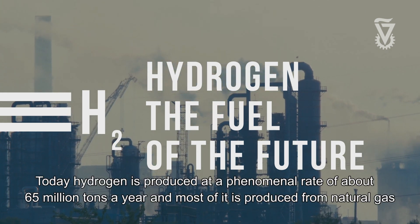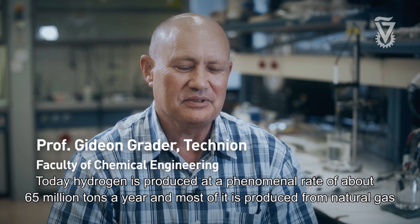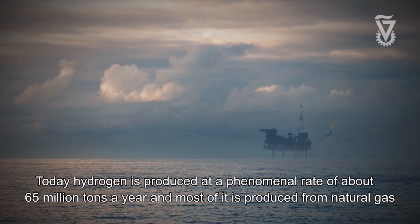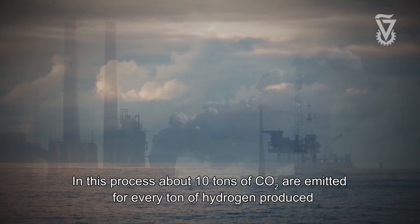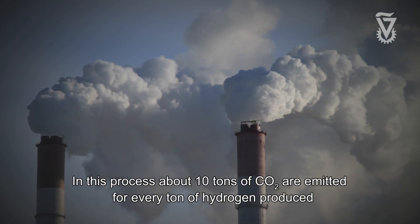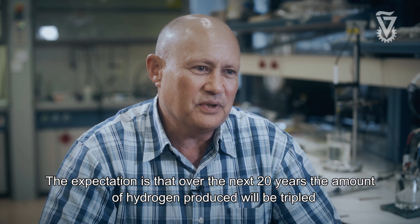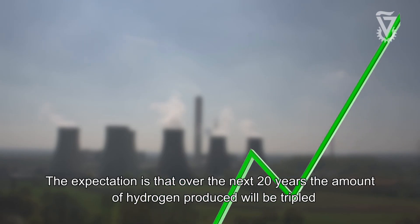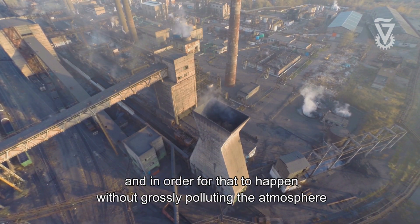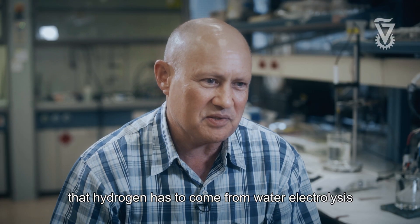Today, hydrogen is produced at a phenomenal rate of about 65 million tons a year, and most of it is produced from natural gas. In this process, about 10 tons of CO2 are emitted for every ton of hydrogen produced. The expectation is that over the next 20 years, the amount of hydrogen produced will be tripled. And in order for that to happen without grossly polluting the atmosphere, that hydrogen has to come from water electrolysis.